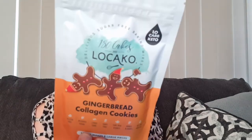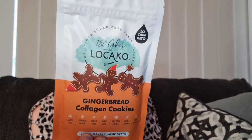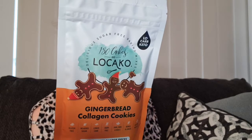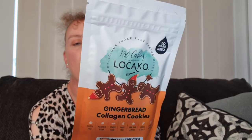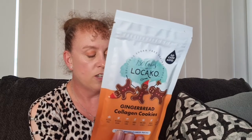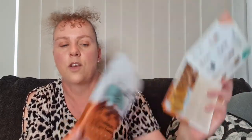First up we have 180 Cakes Low Low Cake — gingerbread collagen cookies, 120 grams. It makes five large cookies. On the back it tells you how to make them — you only need one small egg and 15 mils of sugar-free maple syrup. You can also use MCT oil. This one is a $10.99 value, and it's included in the monthly recipe: a vanilla loaf with gingerbread cookie crumble. We'll be making either the gingerbread cookies or the vanilla loaf!